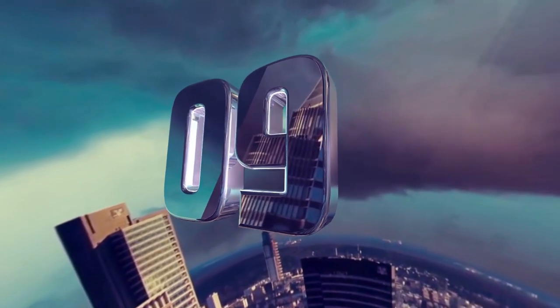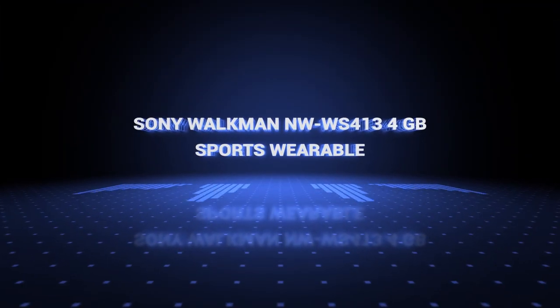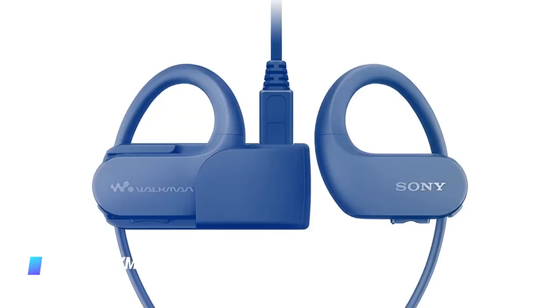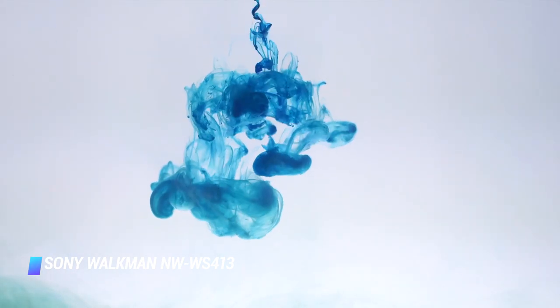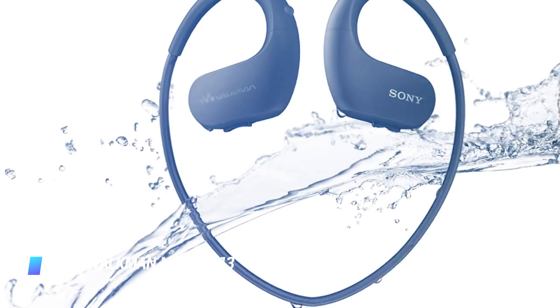Coming in at number 9, we've got the Sony Walkman NW-WS413 4GB Sports Wearable. The Sony NW-WS413 headphones have an integrated MP3 player with 4GB of storage and a fully waterproof body, which allows you to take the player headset for a swim, even in saltwater. Trusted reviewers also praise the headphones for their superb fit and functional waterproofing.